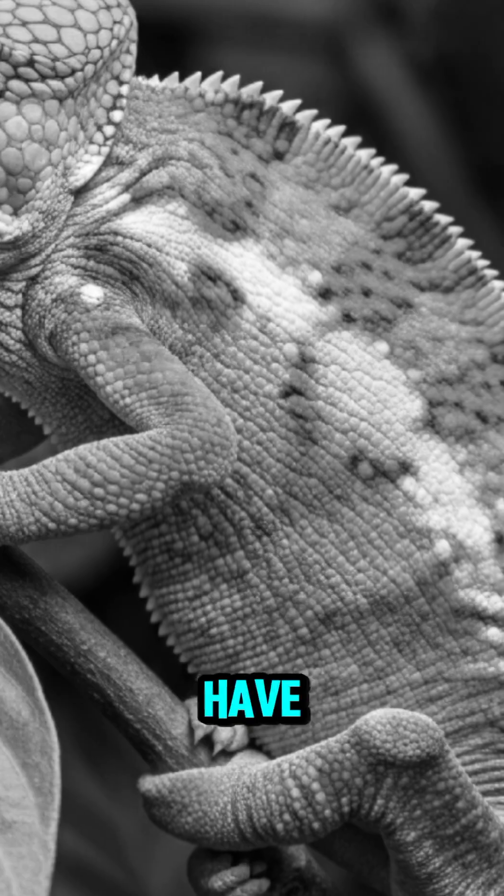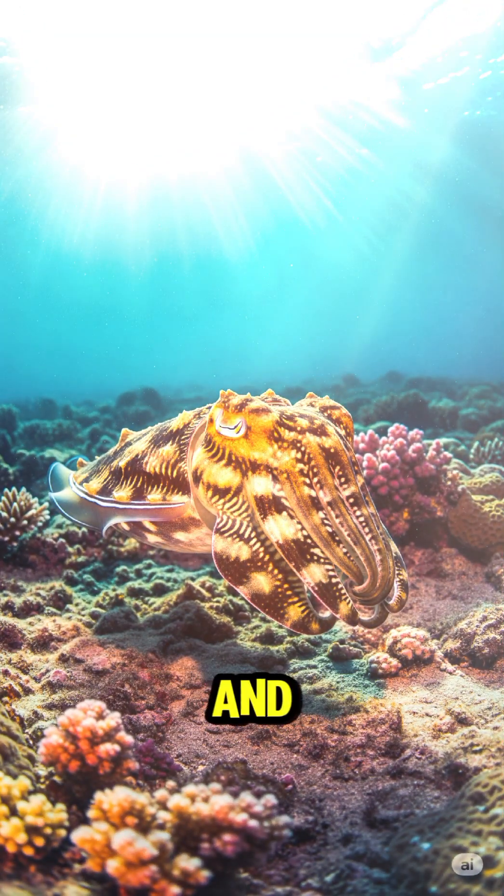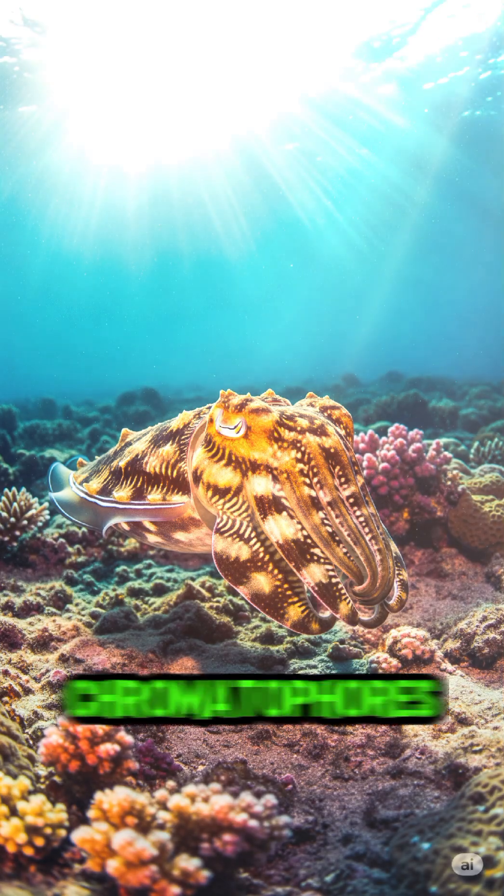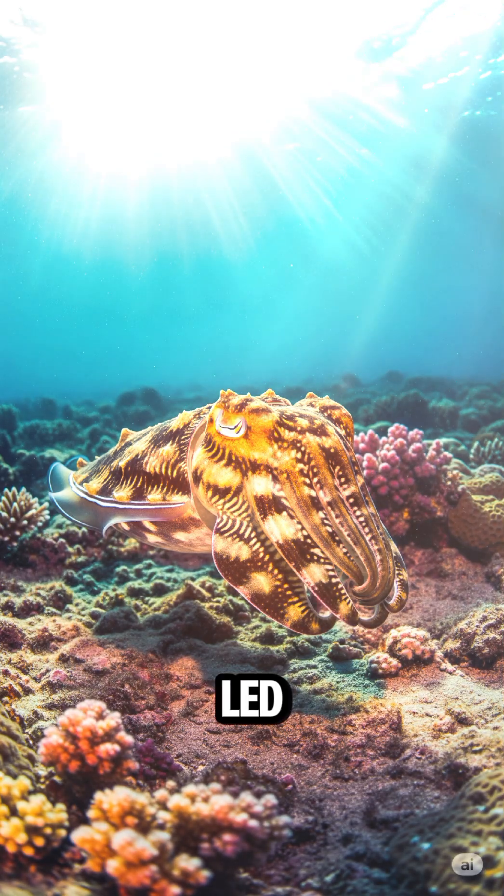But even fish have tricks. The cuttlefish can mimic the texture and pattern of rocks or sand, instantly using special skin cells called chromatophores. It's like living LED skin.